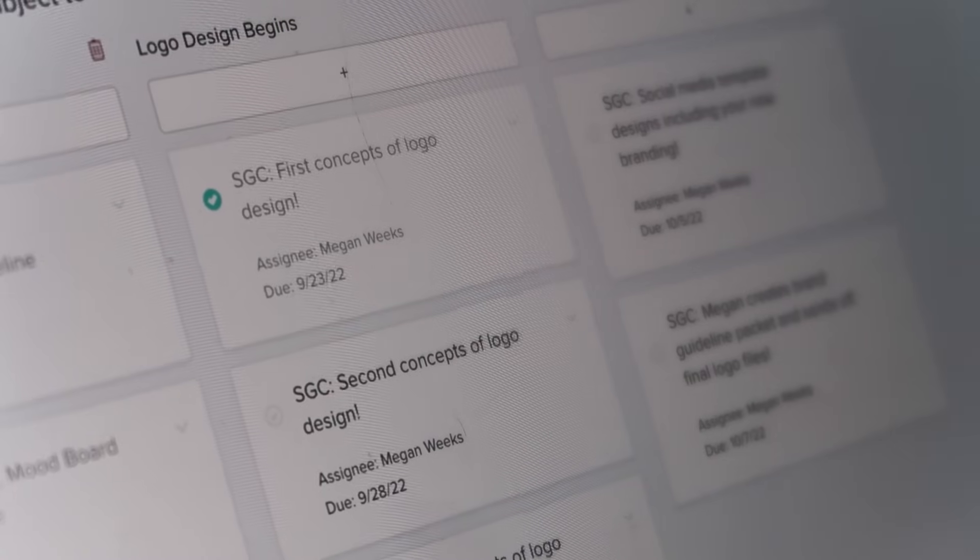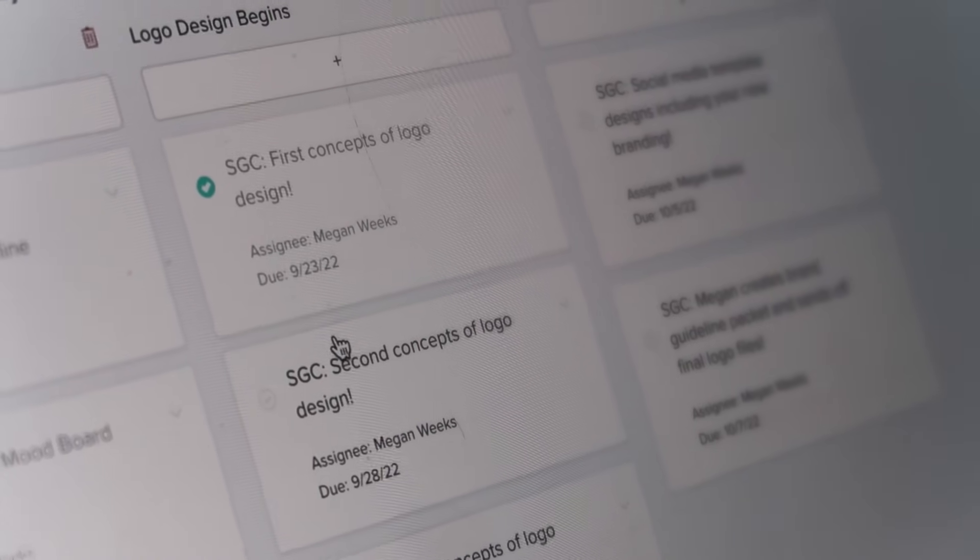Step three: once they've accepted the proposal, signed the contract, and submitted their deposit, it's time to begin. My very first step is to send them their client portal along with a questionnaire that gives me even more insight into their business. The portal has my task board, which helps both me and the client understand what I'm working on each week and when they'll have things in hand. I also send a video walkthrough explaining where to find everything in the portal, because communication is the biggest thing you can do for a great client experience.